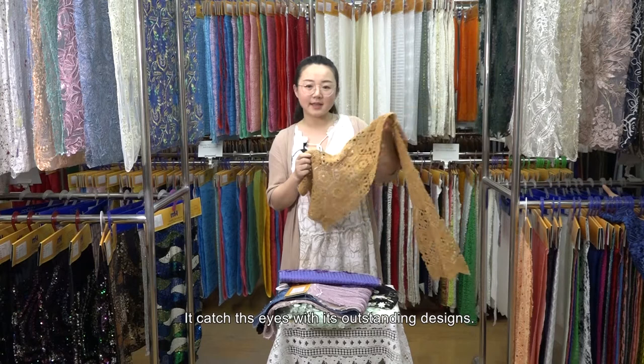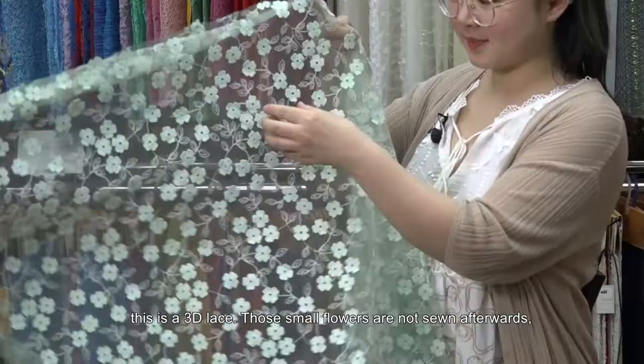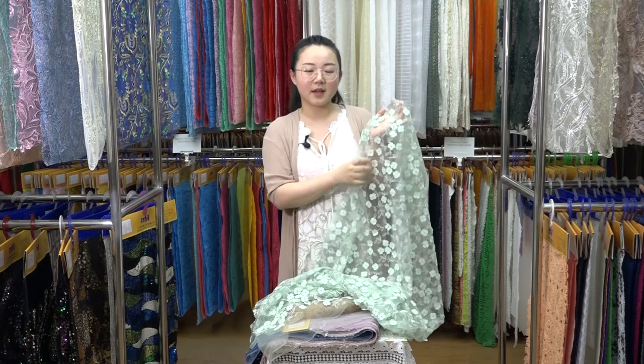This is a 3D lace. Though the small flowers are not sewn on afterwards, they come with the fabric. It's varied and has a mystic and lovely feeling.